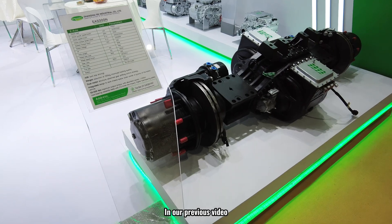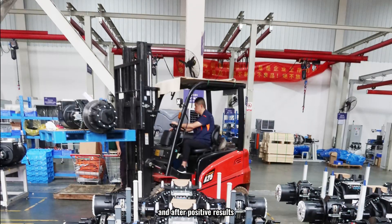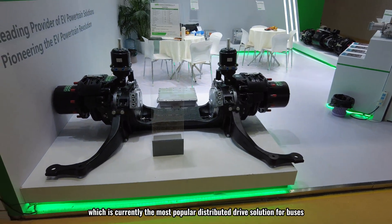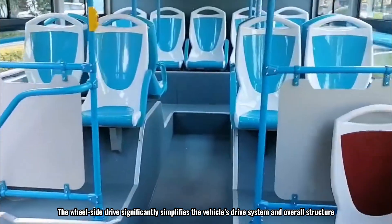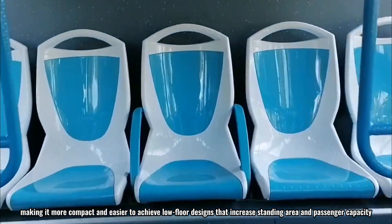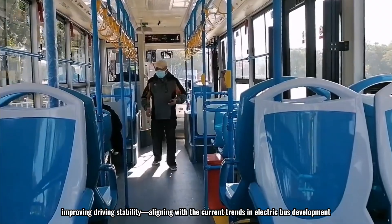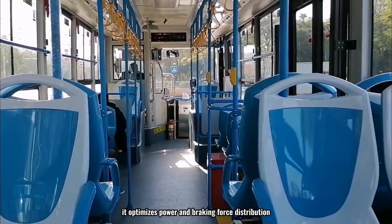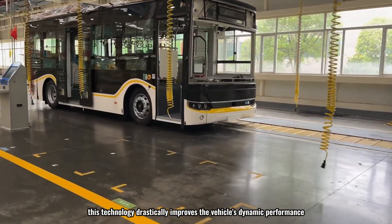The distributed electric drive axle used in heavy-duty trucks is also applicable to buses. We also offer a wheel-side distributed electric axle, currently the most popular distributed drive solution for buses. This design positions the drive motor next to the wheels, directly driving them through a reduction mechanism. The wheel-side drive significantly simplifies the drive system, making it more compact and easier to achieve low-floor designs that increase standing area and passenger capacity. It also lowers the vehicle's center of gravity, improving driving stability and reducing energy consumption.